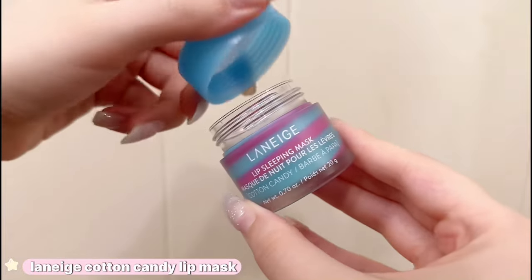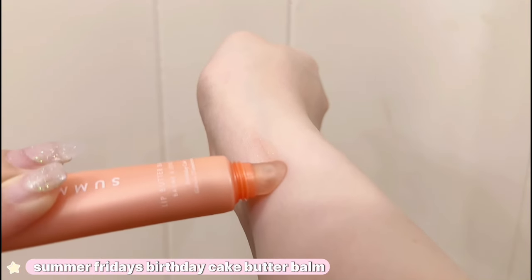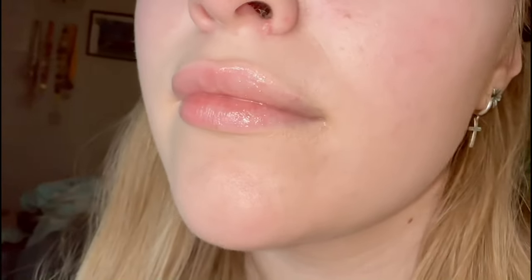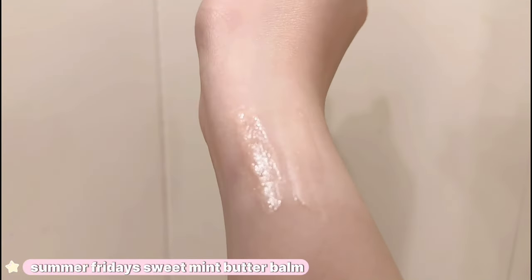These lip masks are my absolute holy grail — the Cherry Blossom one is discontinued now but it is so gorgeous. Any of the flavors are so nice and hydrating. The new Cotton Candy scent is one of my new favorites — it smells so good and looks pretty on the lips. Everyone knows that these Summer Fridays lip balms are amazing. The new Birthday Cake Butter Balm has more of a peachy undertone, while the Pink Sugar is more pink with glitter. I personally prefer the Sweet Mint Butter Balm because I don't really like color on my lips — and it smells like Thin Mint Girl Scout cookies.